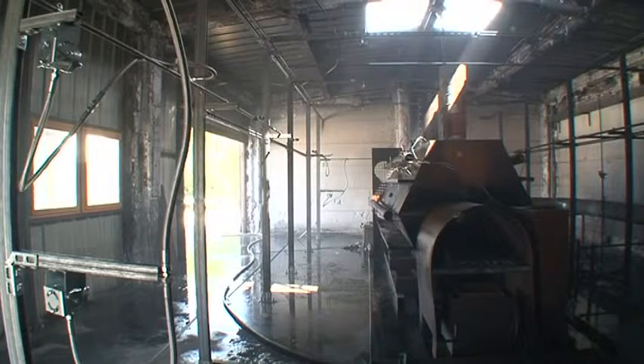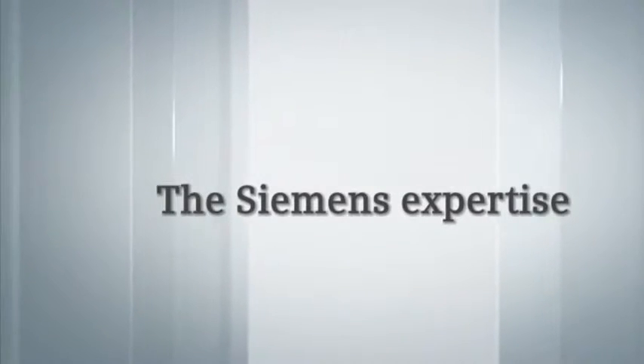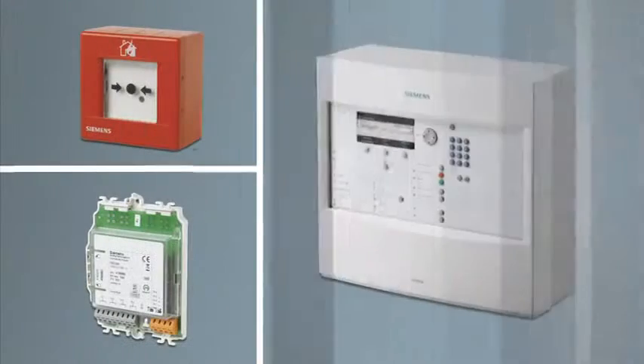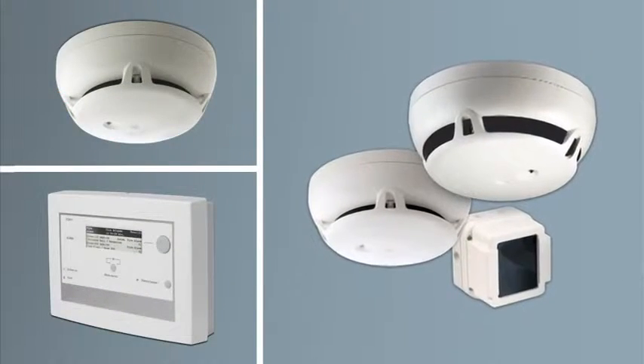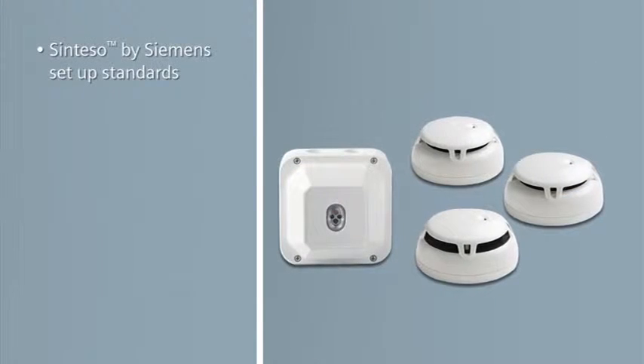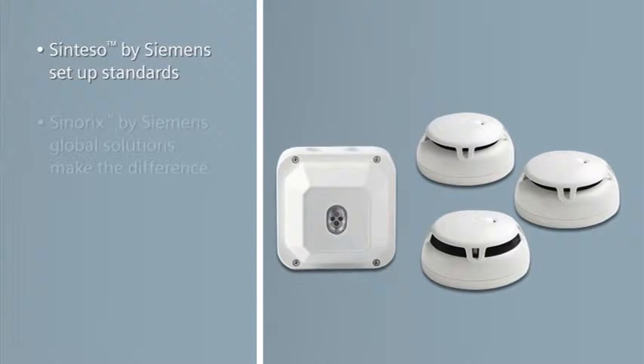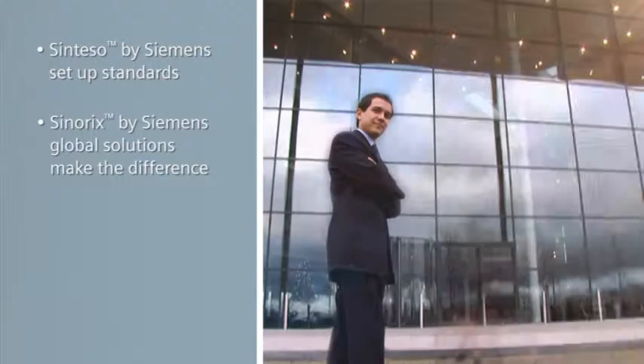The Synerix H2O jet system is a fully autonomous solution, just like Siemens Geysseer's extinguishing systems. Reliable detection, rapid analysis and transmission, appropriate reaction — three areas in which Siemens has set the standards. Appropriate and effective extinguishing solutions: Siemens global solutions make the difference.